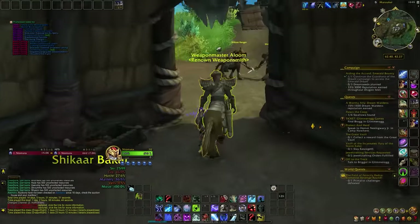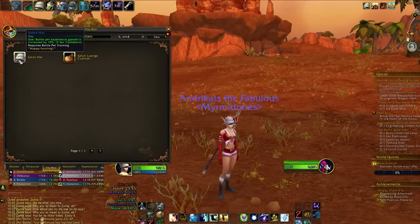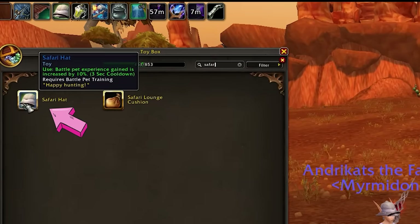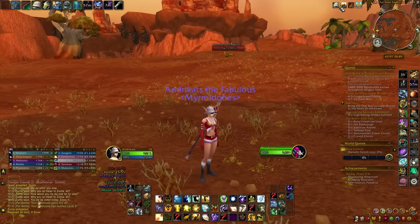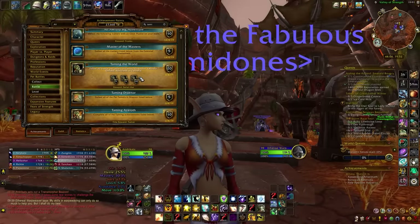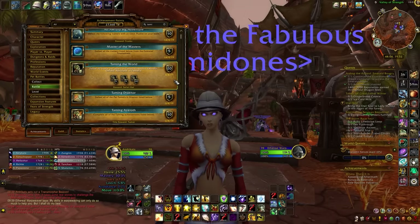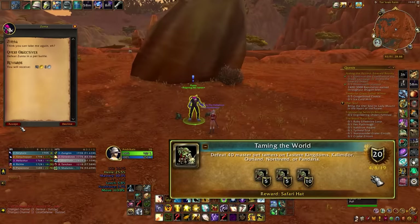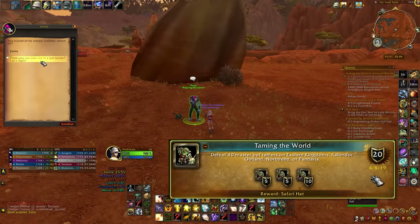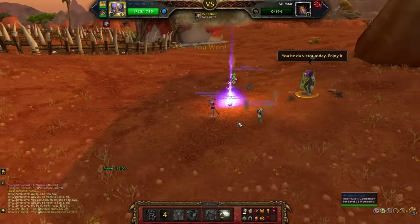If you are a pet battler, then the Safari Hat is a must-have toy for your collection. This remarkable toy grants a sweet 10% boost to the experience gained in pet battles, and that boost can make a substantial difference over time. Despite being classified as a hat, you don't actually have to wear it for it to work — you just simply need to click on it and you should get the 10% more XP. To obtain this toy, you need to get the achievement Taming the World, which requires defeating 40 master pet tamers in specific zones. Acquiring this achievement is surely not for everyone, but it definitely pays off if you want to level up your pets.